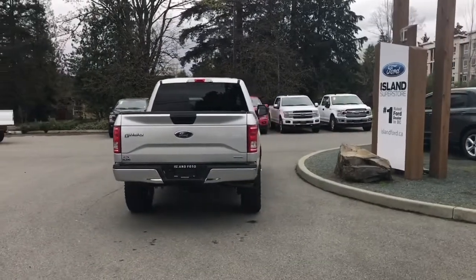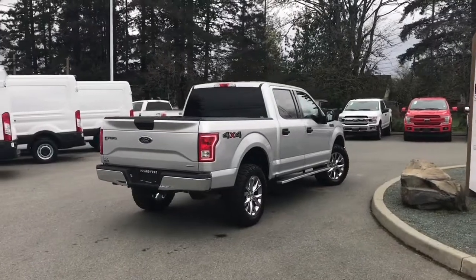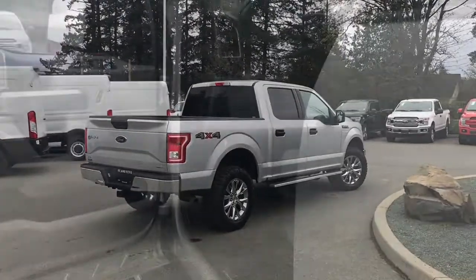It's really easy to get into this vehicle — just talk to our sales team. They'd be happy to take you out on a test drive and you can book that online at islandford.ca.